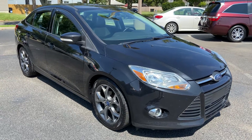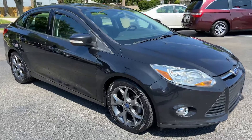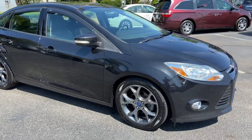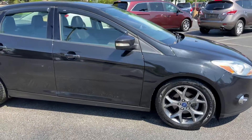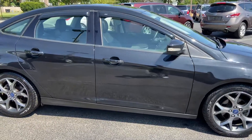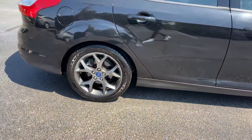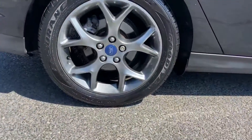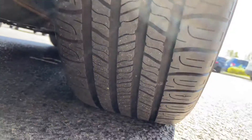Hi guys, Josh here of Bridge Auto Group, here with the 2014 Ford Focus. We got window visors, 17-inch alloy wheels, and like new tires.